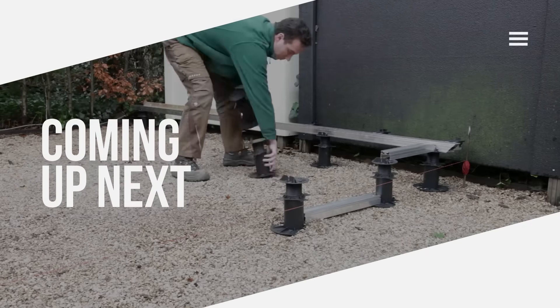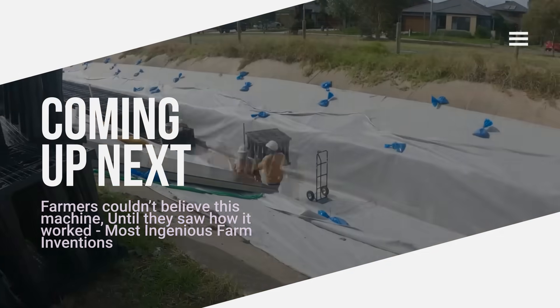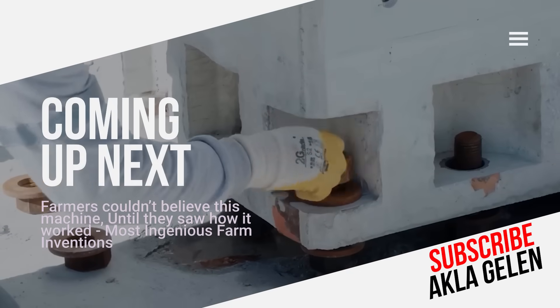The construction industry is no longer just about pouring concrete — it is changing and renewing rapidly. In this video, we examine the most creative construction technologies and techniques.